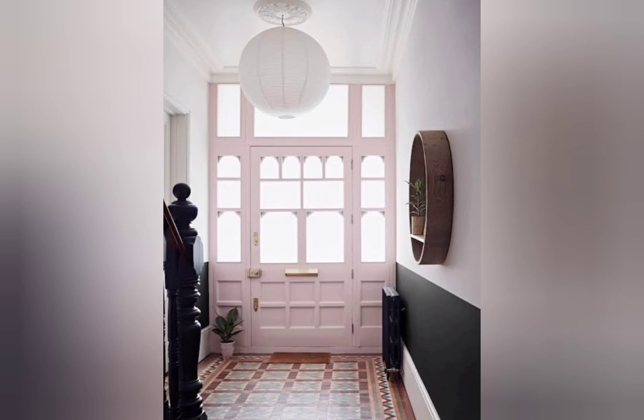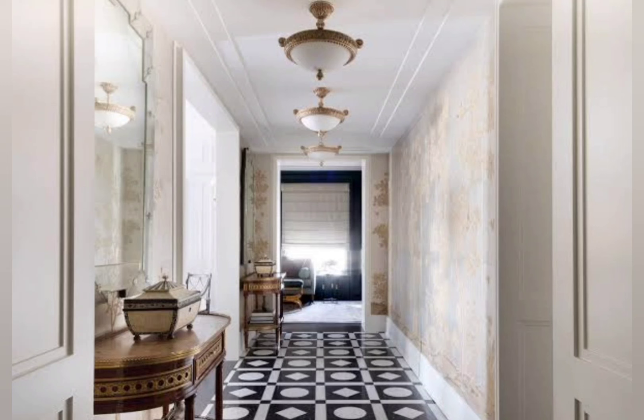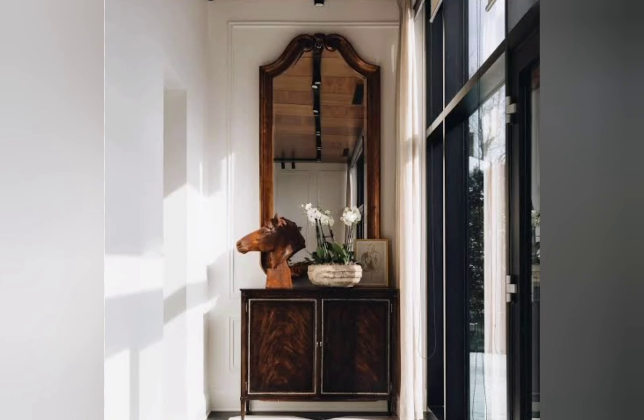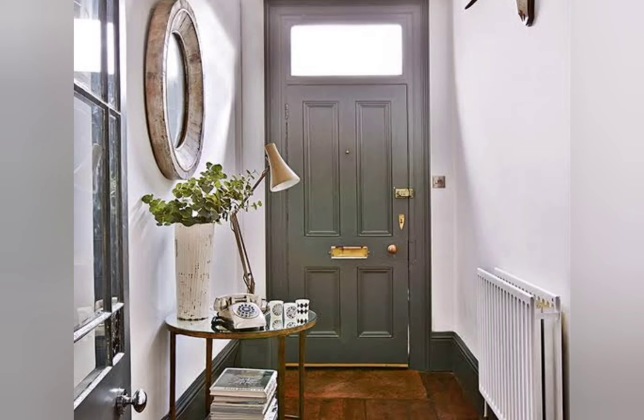If you have the space, some sort of seating like a bench or stool provides a place to put on or take off shoes. Take notes from these joyous entryway design ideas, on par with 2023 interior design trends, which means statement rugs, gold fixtures, and trending wallpaper designs. Something as simple as a fresh coat of paint, a vintage piece of furniture, or modern wall decor can completely revamp your home. Also consider seating like a bench, stool, or couch — a place to put on or take off shoes.